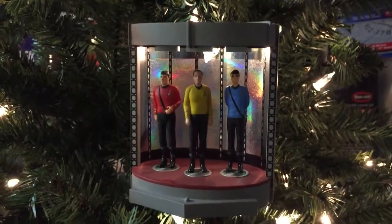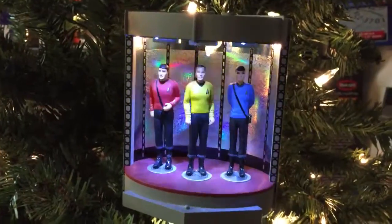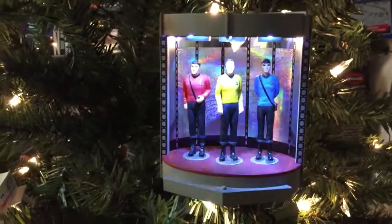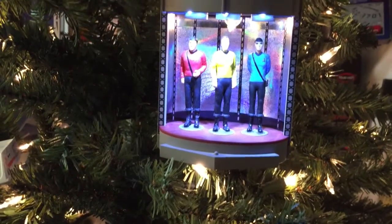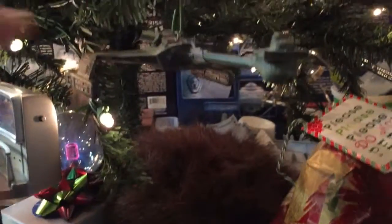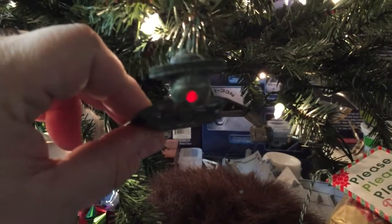That looks so different on the screen than it does in real life. In real life it's just a quick flickering — on here it's very fluid almost. Very interesting. Scroll down here, we've got our K'tinga, which of course lights up and shoots.